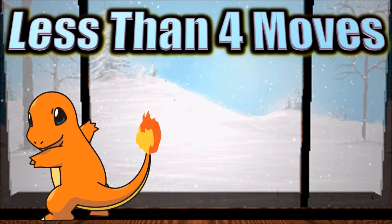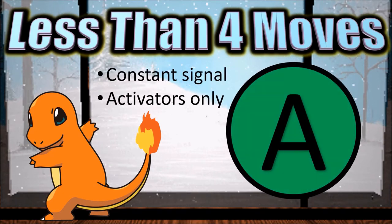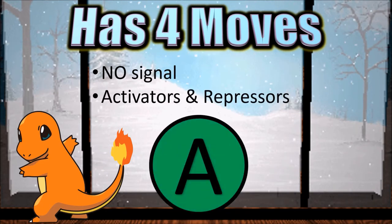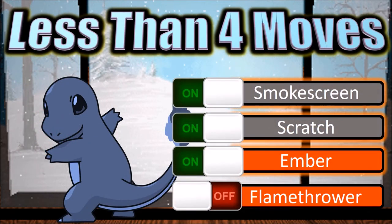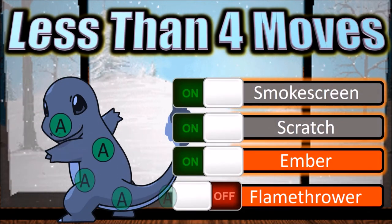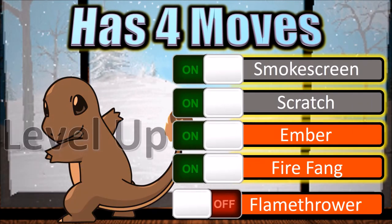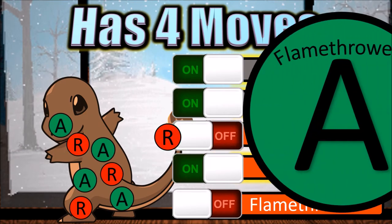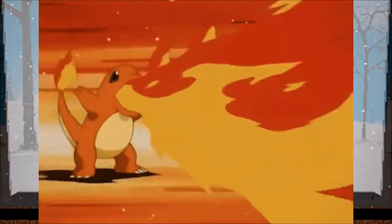While a Pokemon knows less than four moves, a constant chemical signal is released that stops repressor molecules being released. However, once the Pokemon has four moves, that signal stops, meaning that repressors can be dispersed. So if a wild Pokemon has less than four moves, only the activated molecules are released and the gene for the new move is activated. If the Pokemon already has four moves, the repressor molecules are released and the first move is repressed and its expression stopped. These activated molecules are specific to the move gene the Pokemon is trying to learn, and they stimulate the expression of that gene, allowing the Pokemon to use that move.